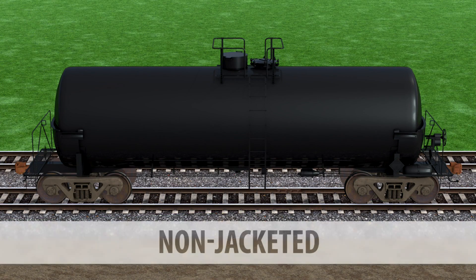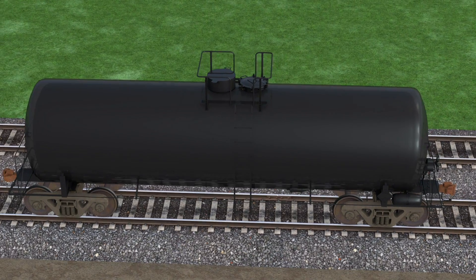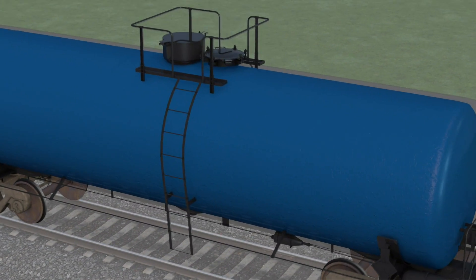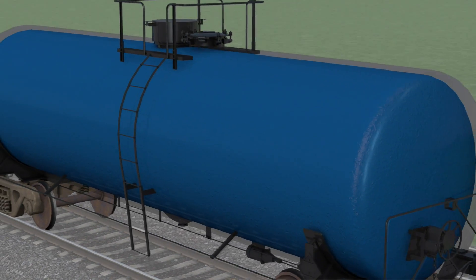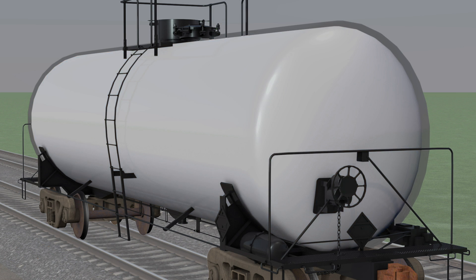One type of modern tank car is known as a non-jacketed tank car, and the other, a jacketed tank car. Jacketed cars are essentially a tank inside a slightly larger shell. Between the two can be a layer of fiberglass insulation to help maintain the temperature of the product in the tank, while a thermal blanket can help protect the tank from heat during a fire.